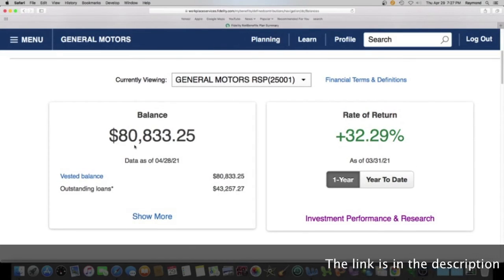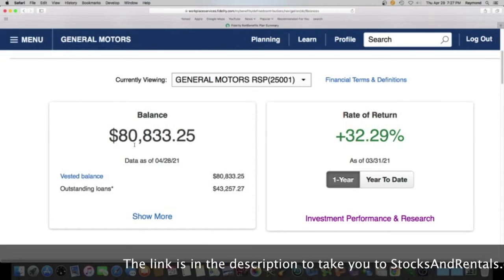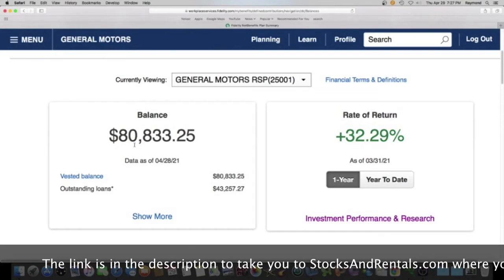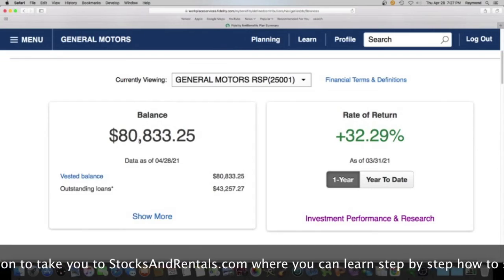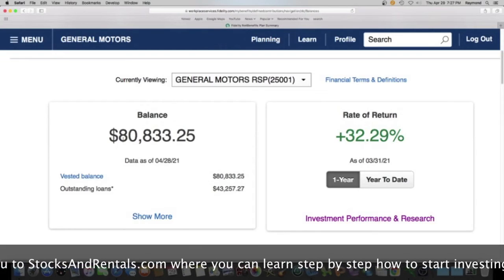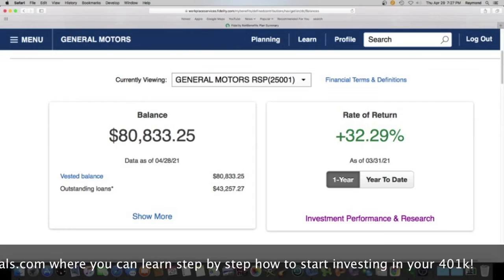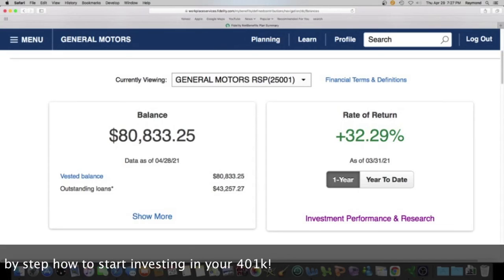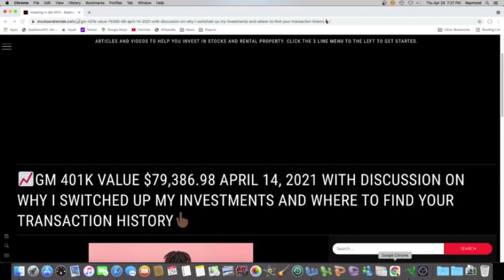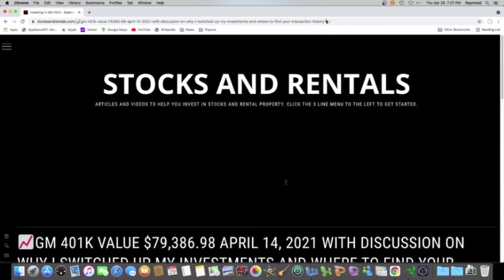If you guys are watching this video on YouTube, there will be a link in the description that takes you to stocksandrentals.com. It will show you everything you need to do to get your $1 to over $80,000 and beyond. I'll leave nothing out — please click on that link and go over to stocksandrentals.com. It's very easy, and you'll probably like making money if you're looking at this video.